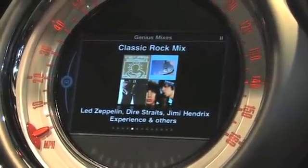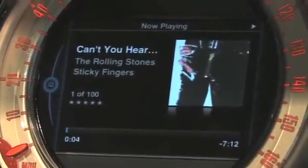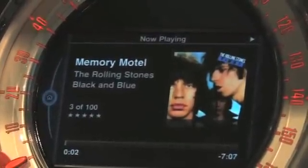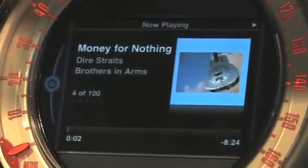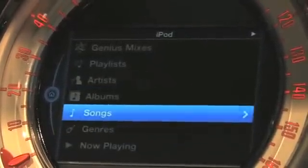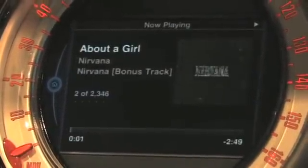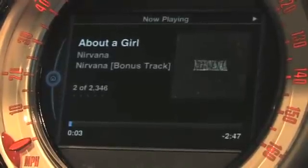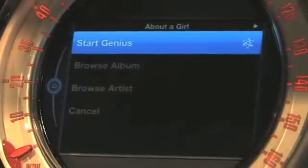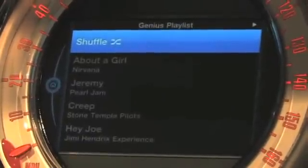I can select from among Genius Mixes that are provided here and I get an Apple look and feel that's controllable via steering wheel buttons or the joystick controller. This also gives me access to other features that are new to automotive, including the ability to pick a song — for example, 'About a Girl,' a great Nirvana song. If I want to hear more about this particular song I can select Start Genius, which looks for other music that sounds like this song and creates a playlist — a great automotive use case.